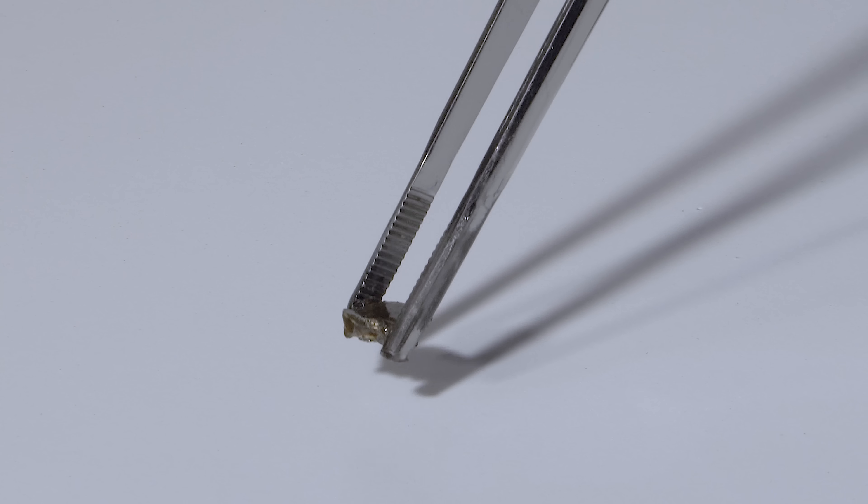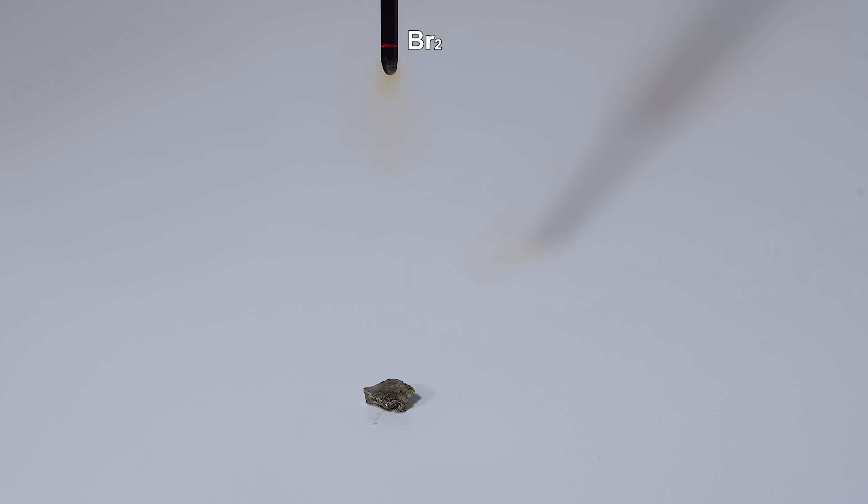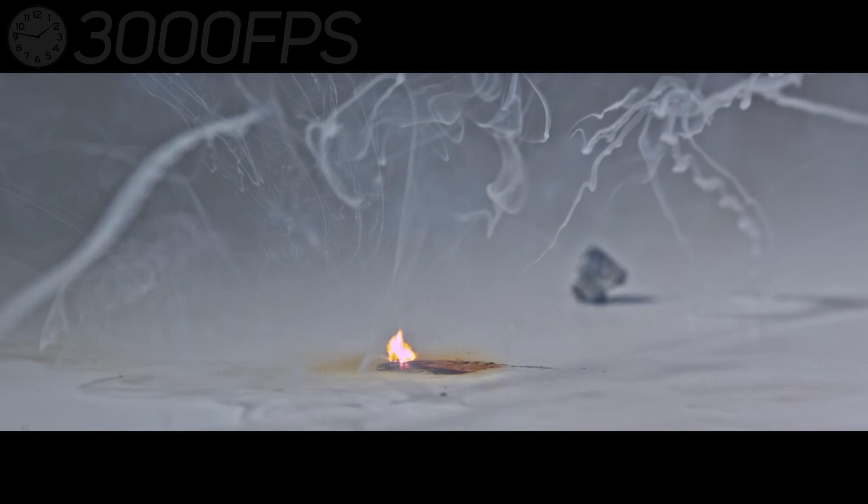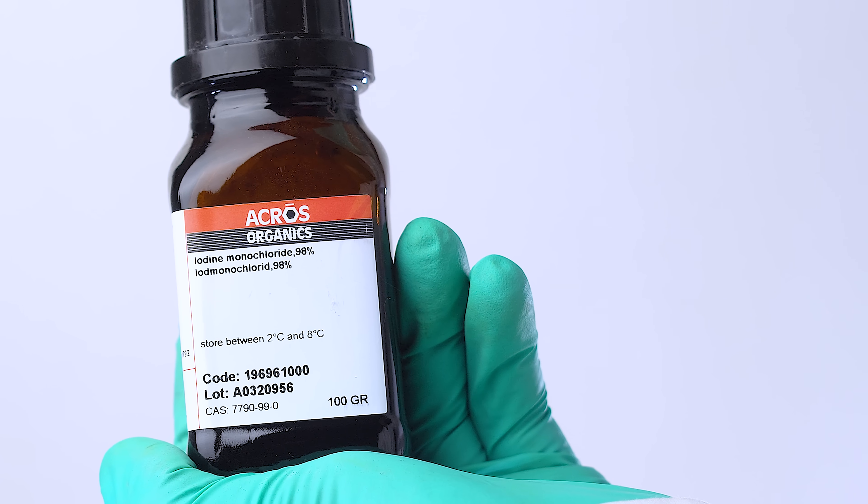Now I'll drop bromine on cesium. And here I am dropping iodine monochloride on cesium.